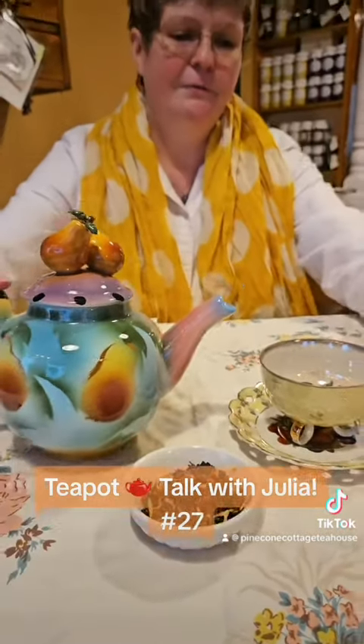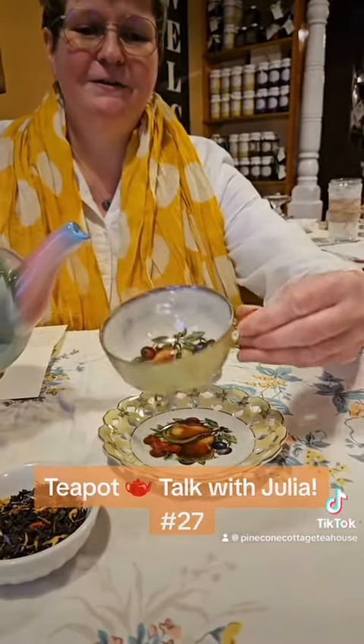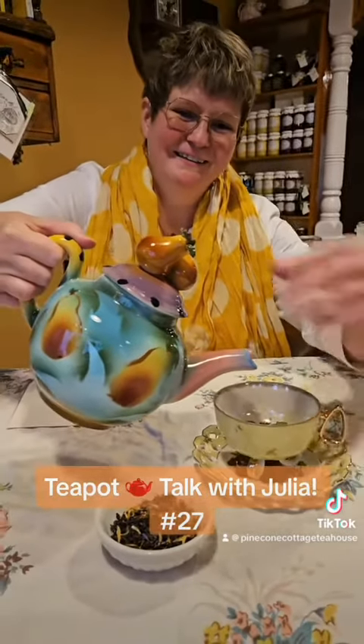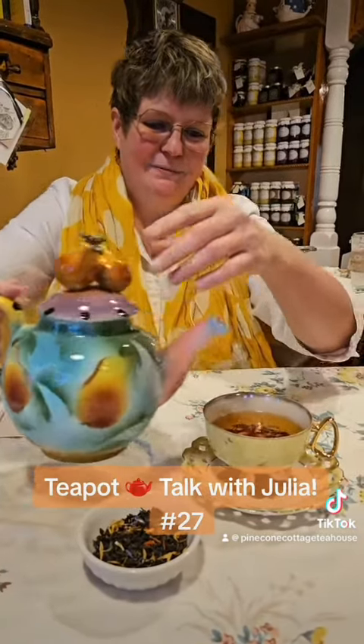So I will pour that. I've got this lovely cup with neat little round feet — that was a Goodwill find a few years ago. I'll pour that. And to friends and to new memories.